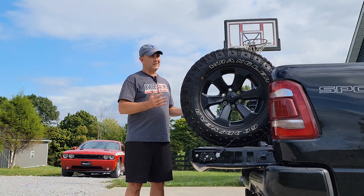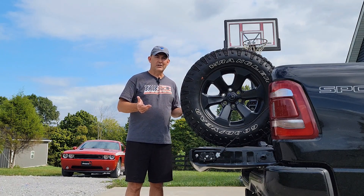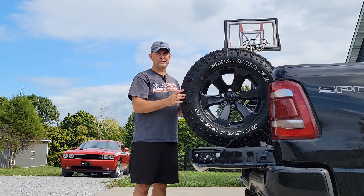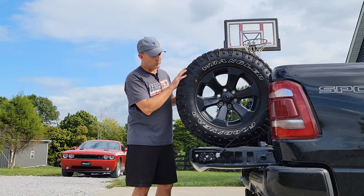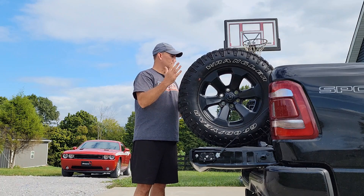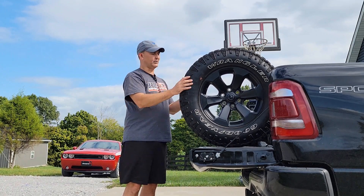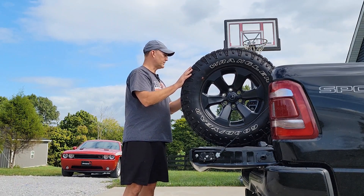Long story short, the tires were the only issue I had with this truck. I kind of wanted to go up in size a little bit anyway, and I wanted to go with an all-black wheel — I think black on black truck with black wheels would look really cool. So I found a set of these, off of the Rebel Night Edition package. A guy here locally had taken these off his truck because he put a six-inch lift and some 37s on his, which looked awesome by the way, and he sold them to me at a pretty good price.